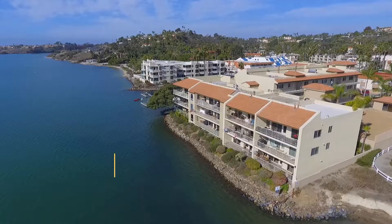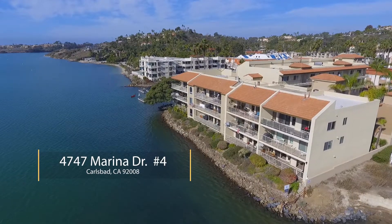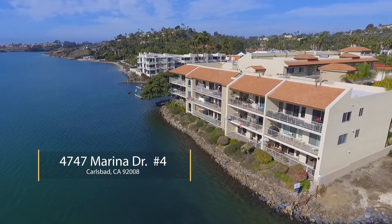Garrett Lund with the Lund Team, and boy do we have a special opportunity today. We want to give you a little peek of this rare location.